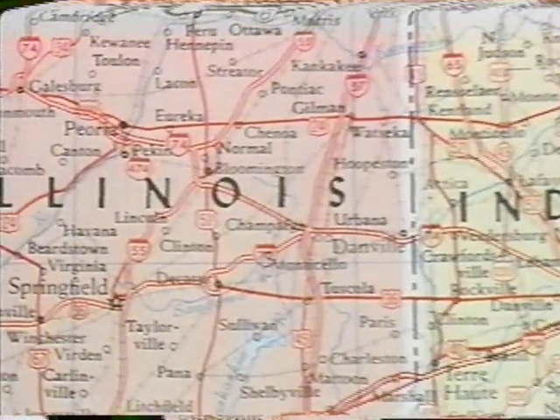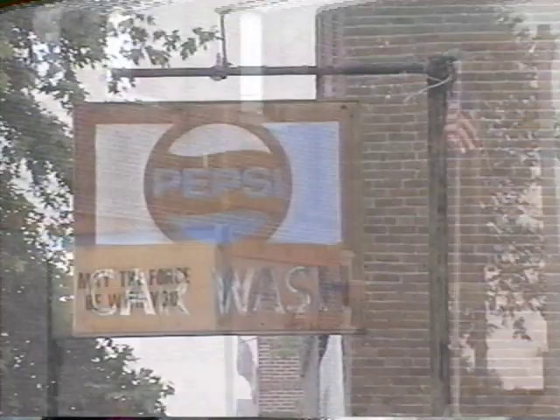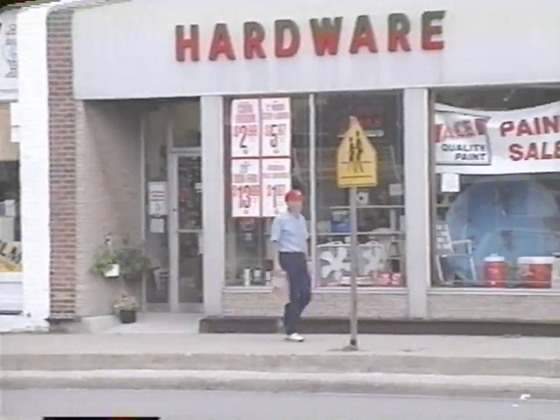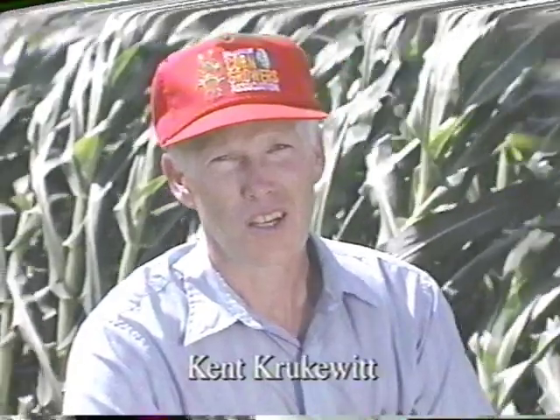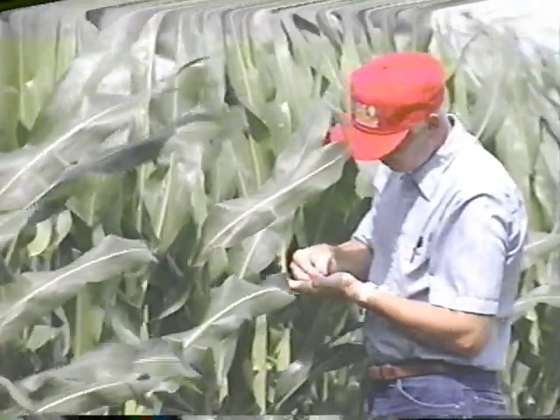First, let's go on the road to Homer, Illinois, and visit the farming operation of Kent Kirkwit. My name is Kent Kirkwit. My wife and I and two children farm between Homer and Sydney, Champaign County, Illinois. We farm 1,400 acres of corn and soybeans. The corn is all food grade corn that I deliver to a corn chip producer.